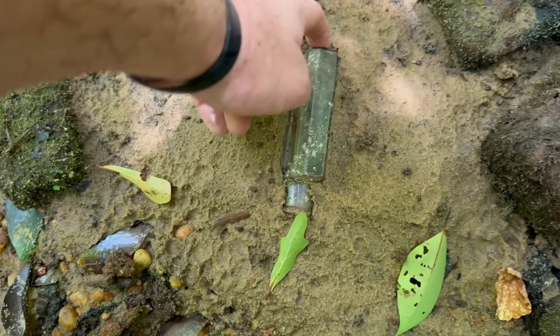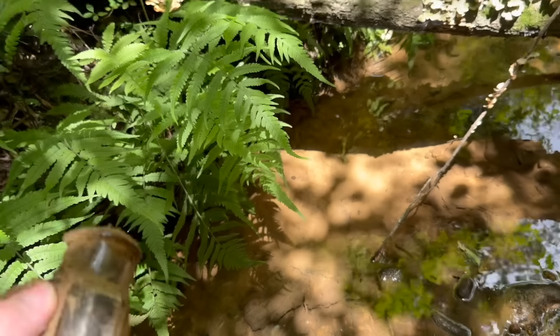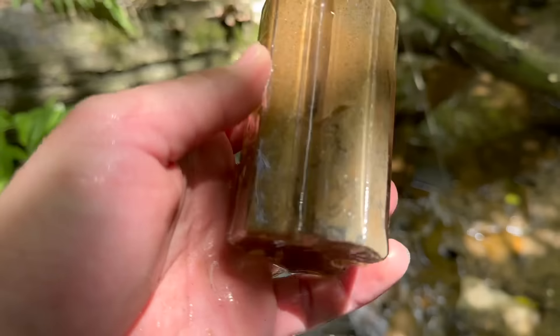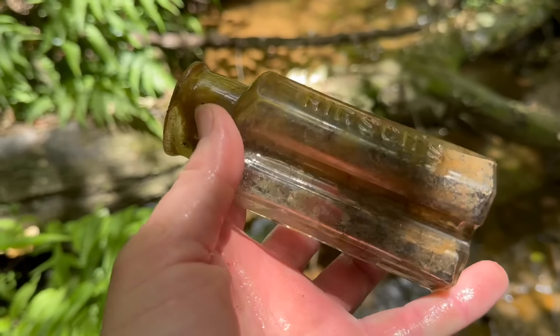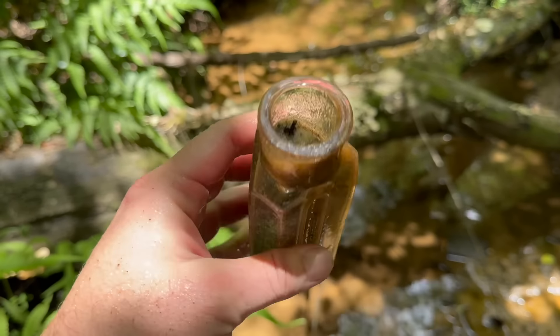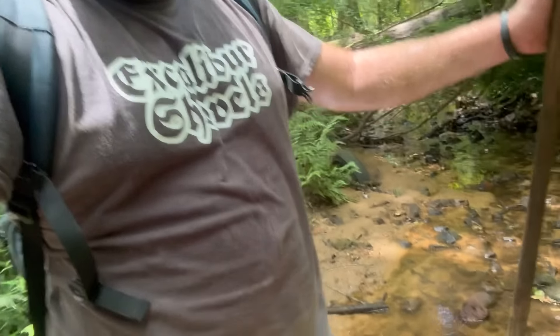Got another one right here — looks like a Whitmore shoe polish maybe. It's a different shaped bottle; I thought it was going to be square and it's not. Got a big flash right there — it says Hirsch's, H-I-R-S-C-H. No clue on that one; another one I have to do research on. Anybody that tells you creek hunting is easier than bottle digging has some truth if they're in a big creek, but look how sweat-covered I am — I am drenched from head to toe. It's just so hot it's unbearable. Good lord, it's hot.